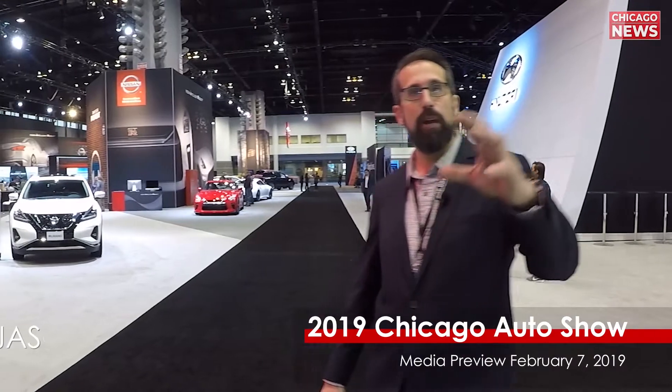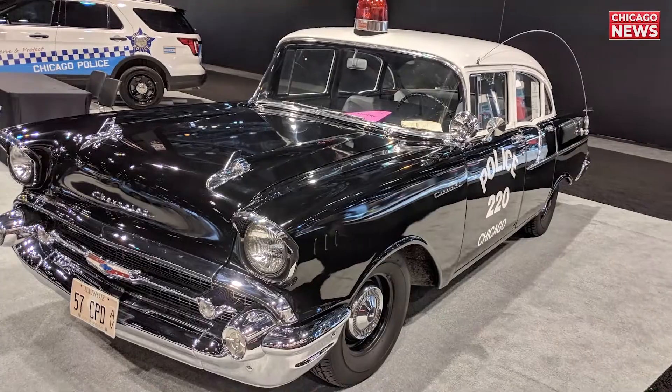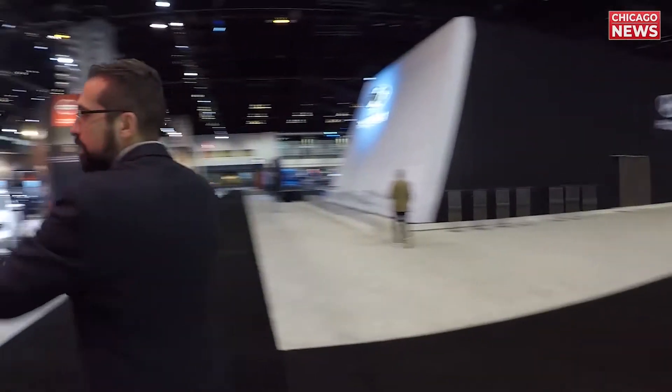Clearly there's just no way that we can cover everything that's here. Right here you can see there's Subaru, Volkswagen, Honda, Kia, Chevrolet, Hyundai, Nissan — and this is all just right in this one area, which is only half of the floor. This thing spans a million square feet and there's so much to see. You really have to come here and check it out for yourself.